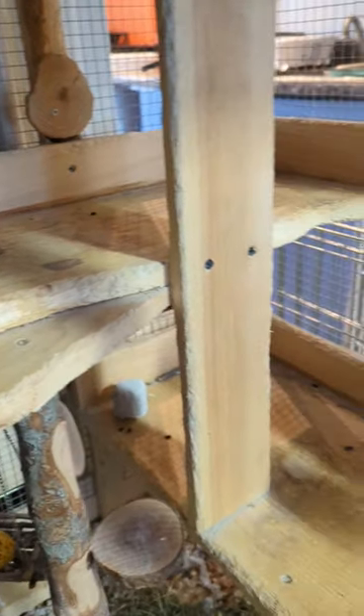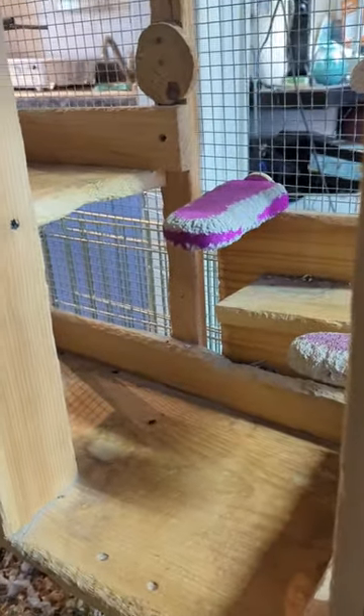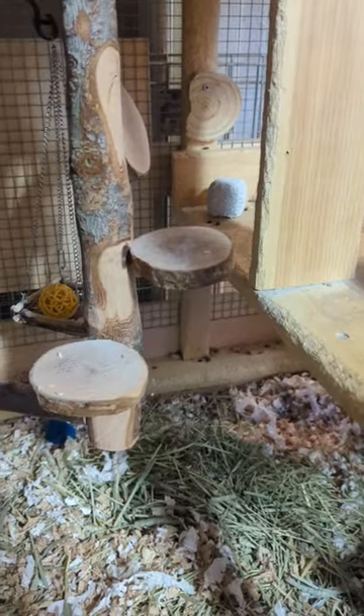Lava rocks serve as both ledges and chewing material because they need to grind their teeth down. They also need to have apple sticks available for chewing. They have their Timothy Hay fresh every other day at the bottom, and a hard plastic comb.